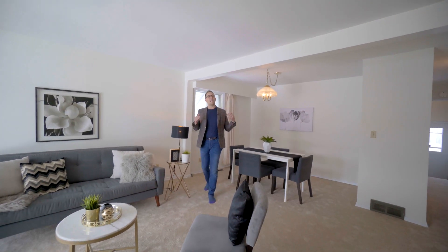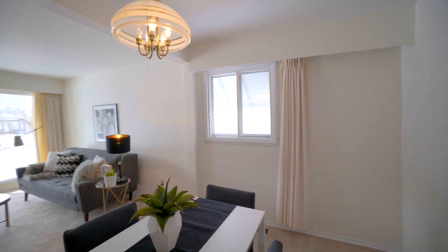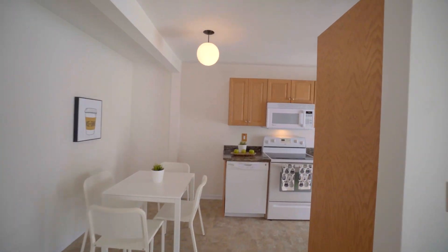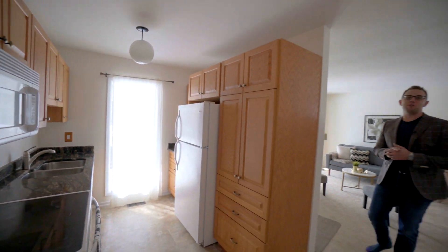Here we are in the main floor of this 840 square foot bungalow that's been renovated from top to bottom. It's got fresh paint and carpet throughout, as well as new shingles, furnace, hot water tank, an updated bathroom and kitchen with granite countertops and dishwasher. We've got two more bedrooms to see upstairs and a fully-finished basement, so let's go have a look.